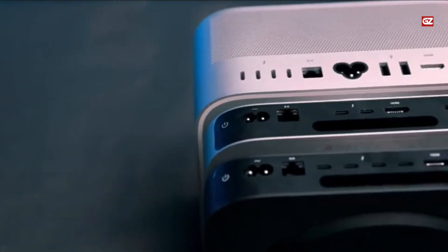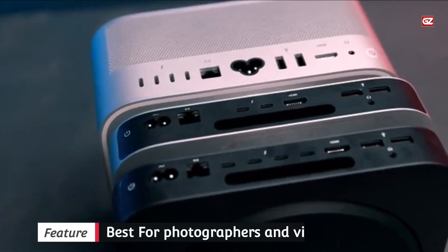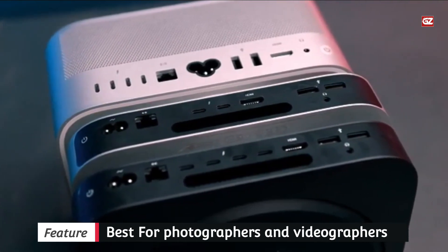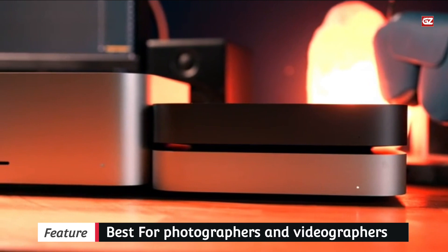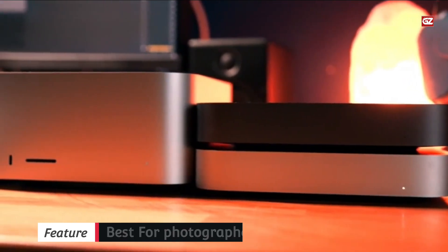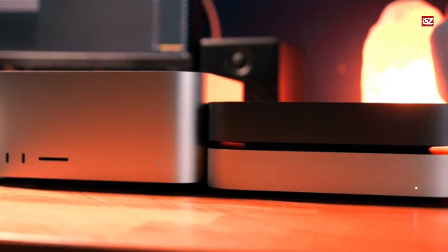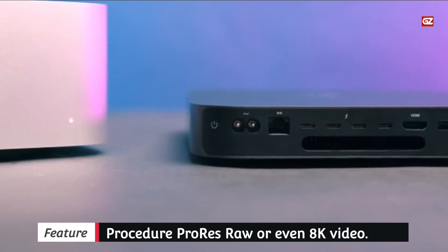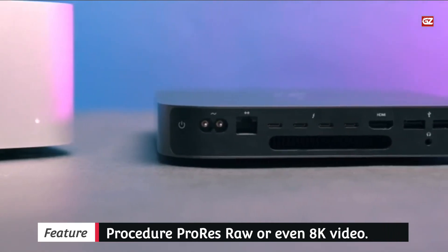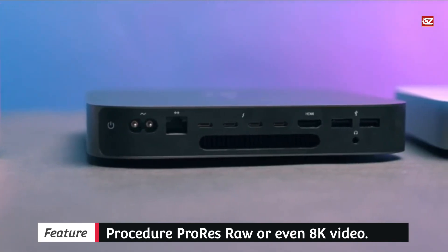While photographers and videographers no doubt fall under the umbrella of professionals Apple is focused on with its Mac Studio, what photographers and videographers require in a PC can differ quite a bit. Photographers' needs tend to top out with editing large raw files or substantial composites, while videographers will likely want to process ProRes Raw or even 8K video. And of course, there are those who dabble in both stills and video.